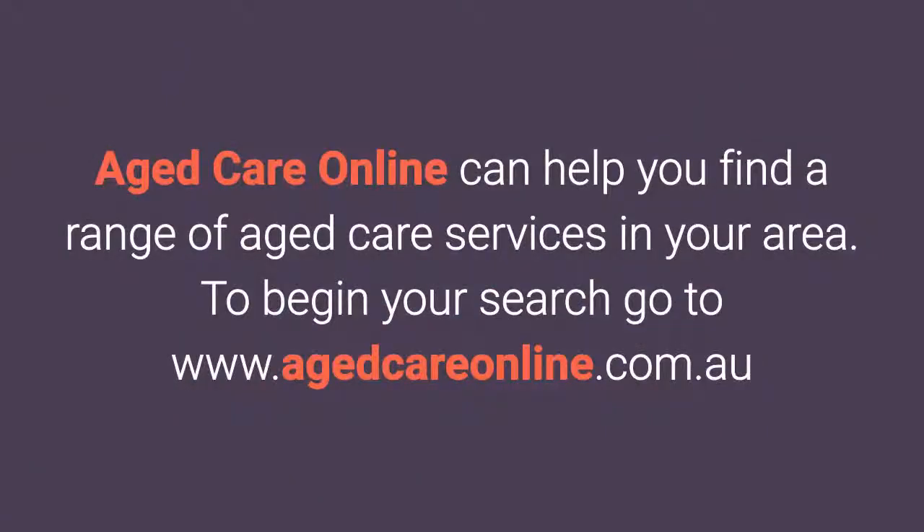Aged Care Online can help you find a range of aged care services in your area. To begin your search, go to www.agedcareonline.com.au